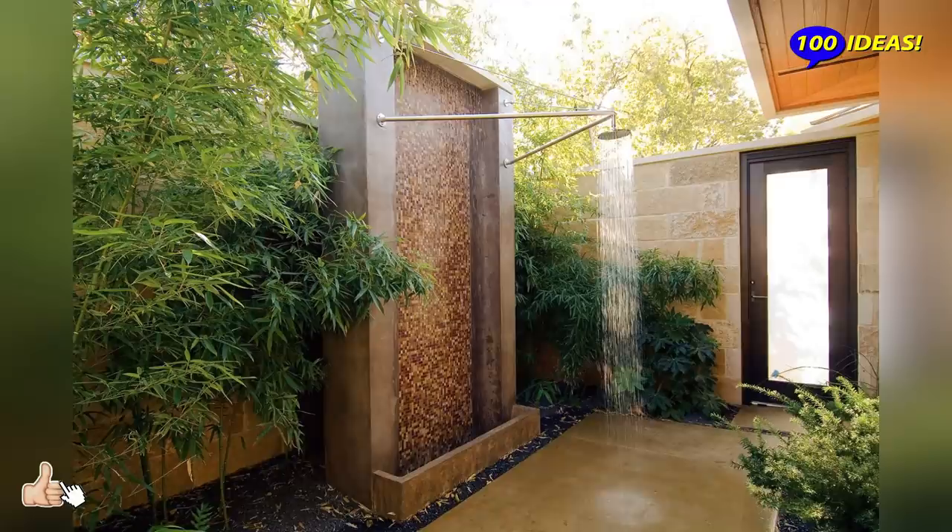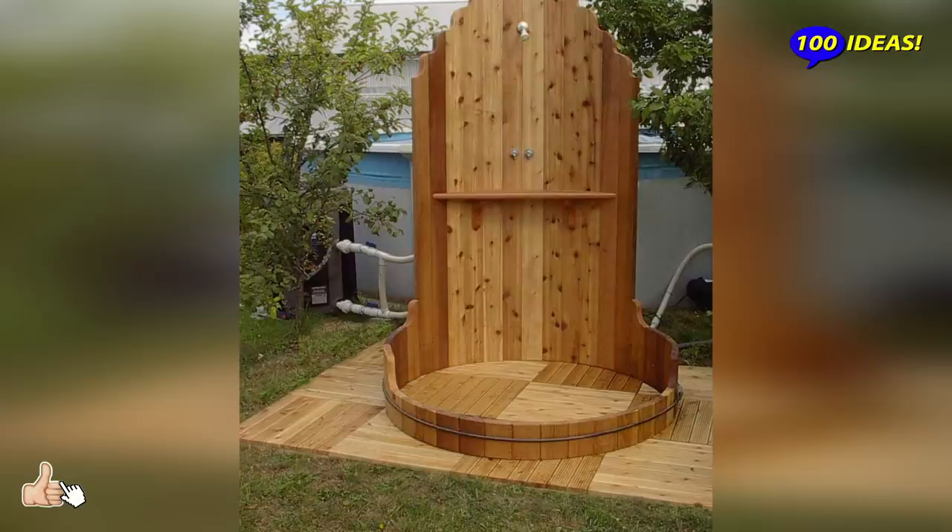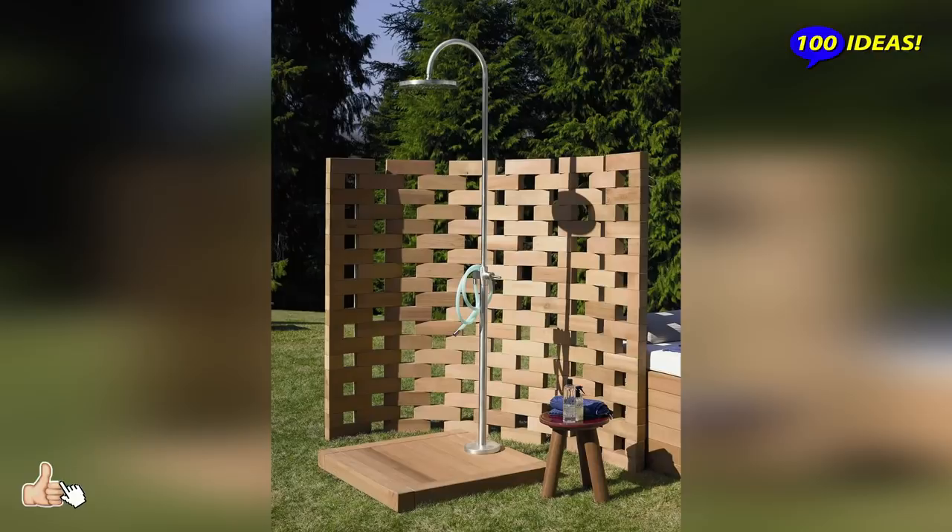The advantages of the garden shower are obvious. Outdoor shower enclosures come in a wide variety of styles and designs. There are many different models on the market — mobile, fixed, solar-powered outdoor showers made of sturdy wood or metal. They are perfect for a quick cooling in the garden and look very stylish.